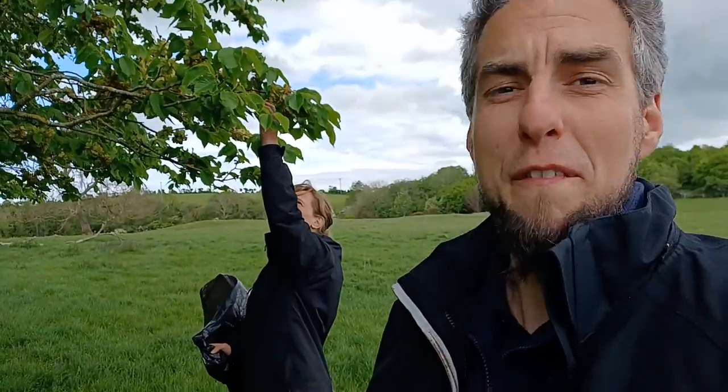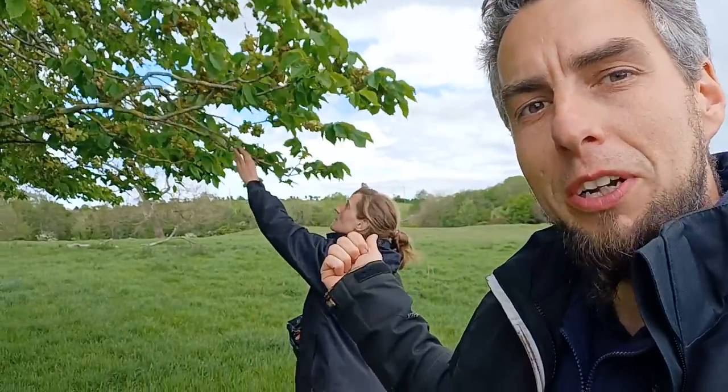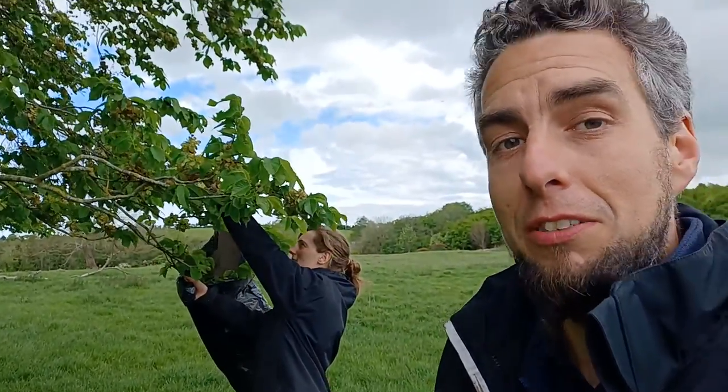Good morning from Mount Stewart. We're here at one of my favorite trees on the estate — it's a really special tree. Rachel and I are currently harvesting the seeds from it.